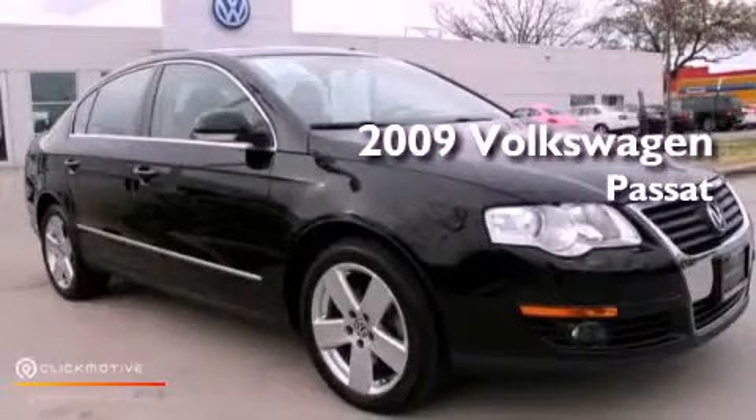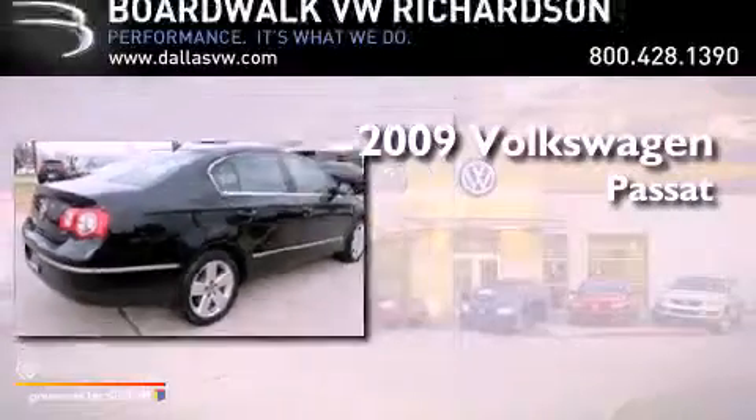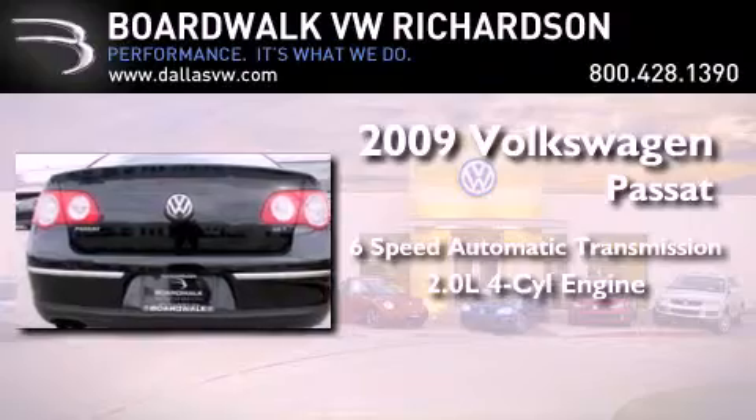This is a certified pre-owned 2009 Volkswagen Passat. This vehicle has seating for five adults and an inline four-cylinder engine.